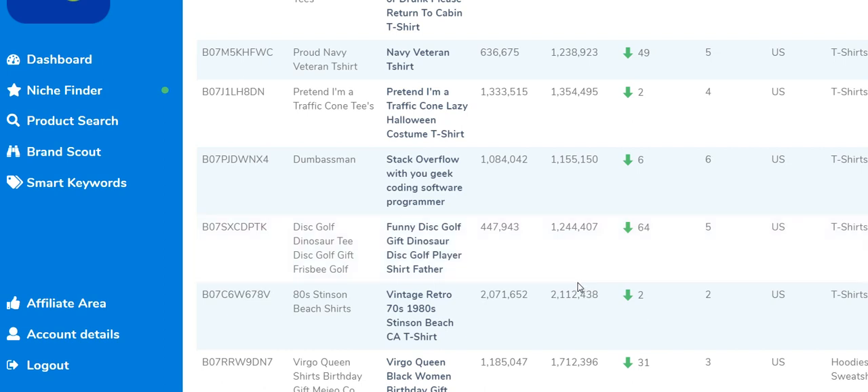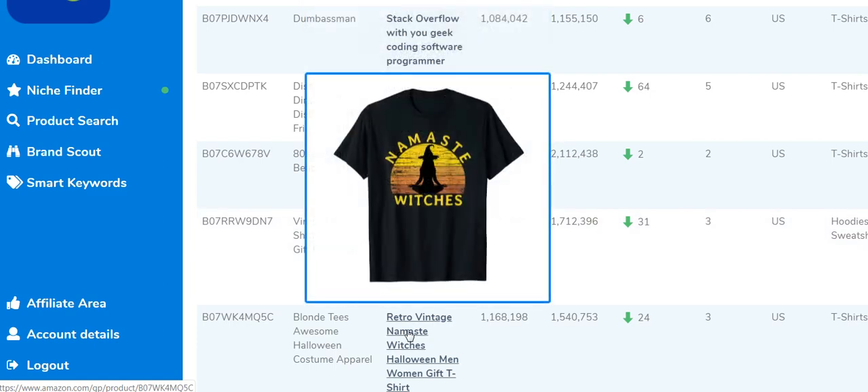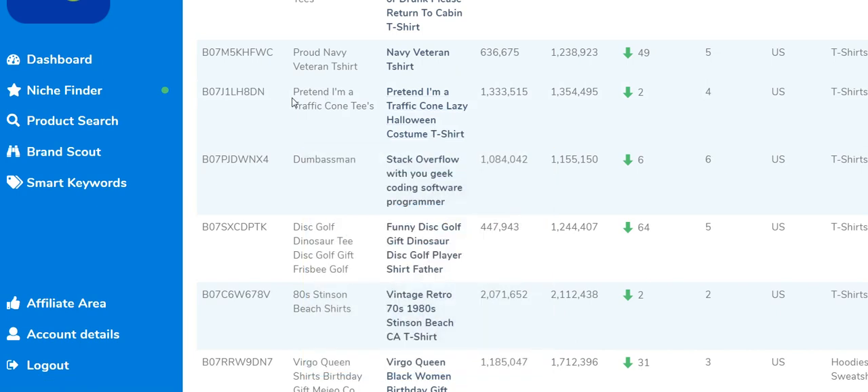Let's go down and look at some of these numbers and designs, then we'll look at the actual listings more closely. This first one I wanted to look at is an orange shirt with the text 'Pretend I'm a Traffic Cone.' The brand name is 'Pretend I'm a Traffic Cone Tees,' and it's getting four sales a month in the US.